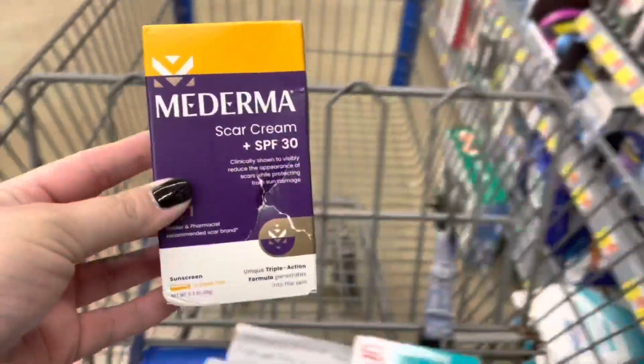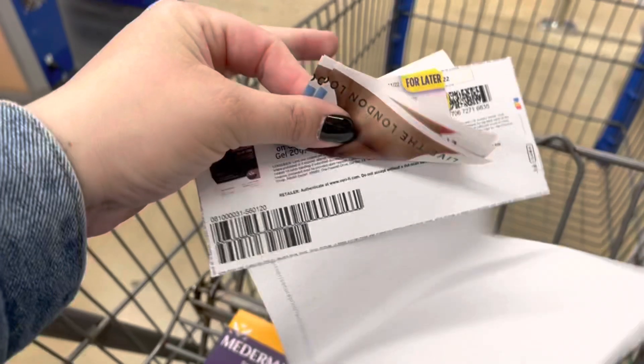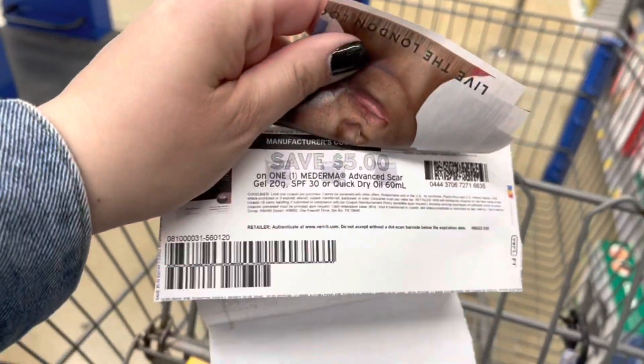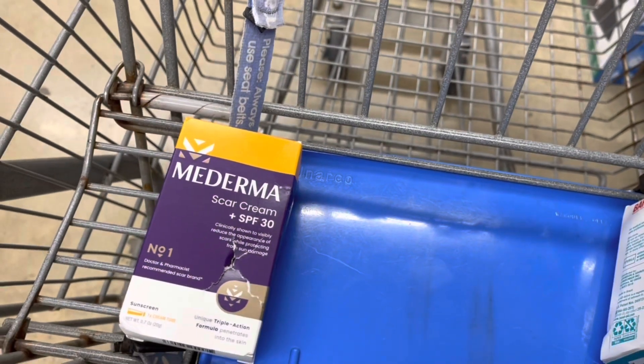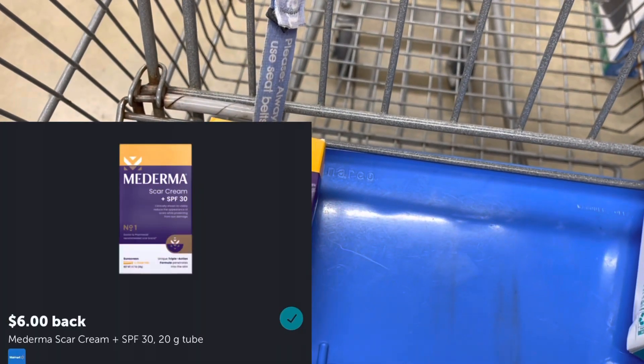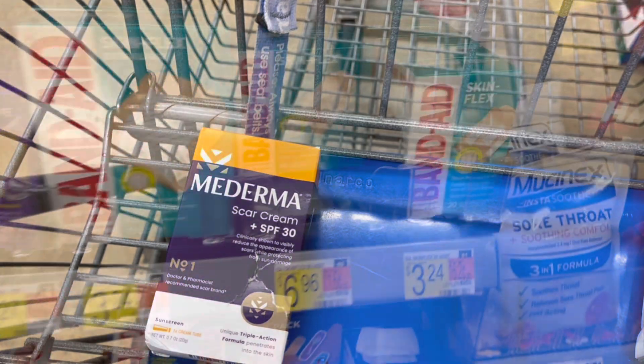They still have this tag for five dollars, so I'm gonna grab this scar cream plus SPF. It does not ring up five dollars, so I'm gonna ask them to price match. I'll use a five dollar printable from Coupons.com, so I'll pay nothing out of pocket. My rebate on Ibotta reset and now it's six dollars back, and I also did a survey on Brand Club for two dollars — that's gonna make this an eight dollar money maker.